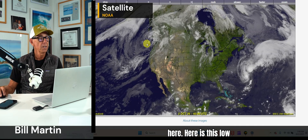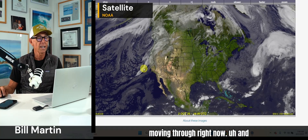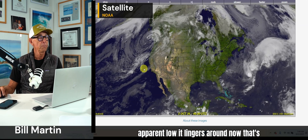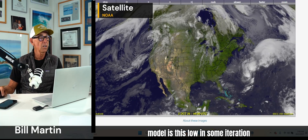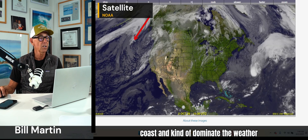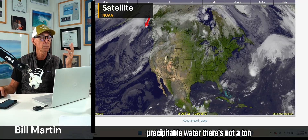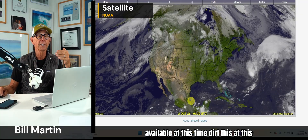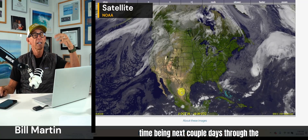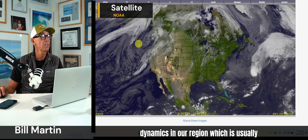Here is the low pressure system that's moving through right now. It lingers around — that's the thing you'll see in the long range model. This low in some iteration or another is going to linger on our coast and kind of dominate the weather pattern. It doesn't look like it's a real wet situation. Looking at the precipitable water, there's not a ton available — but through the next week there are unsettled dynamics in our region, which is usually pretty productive for bringing rainfall.